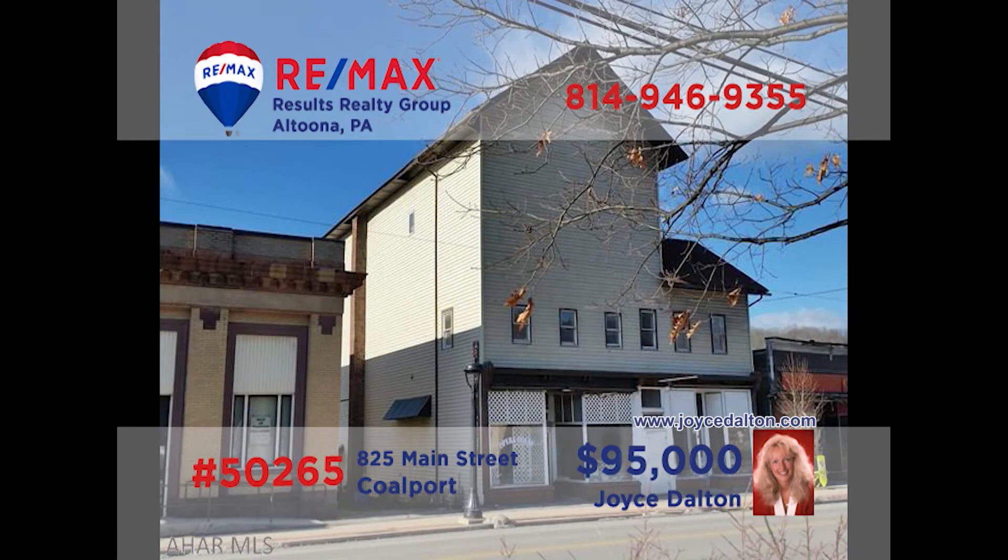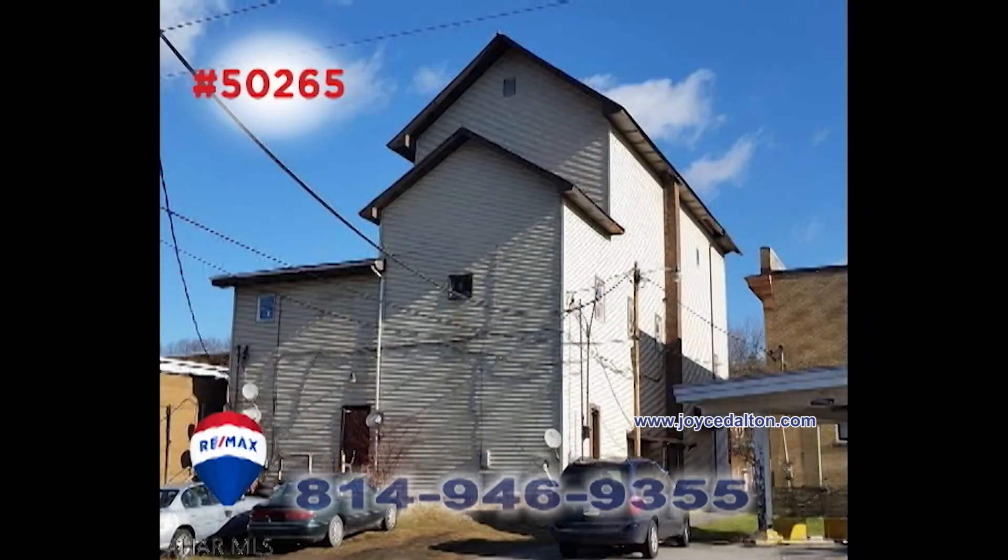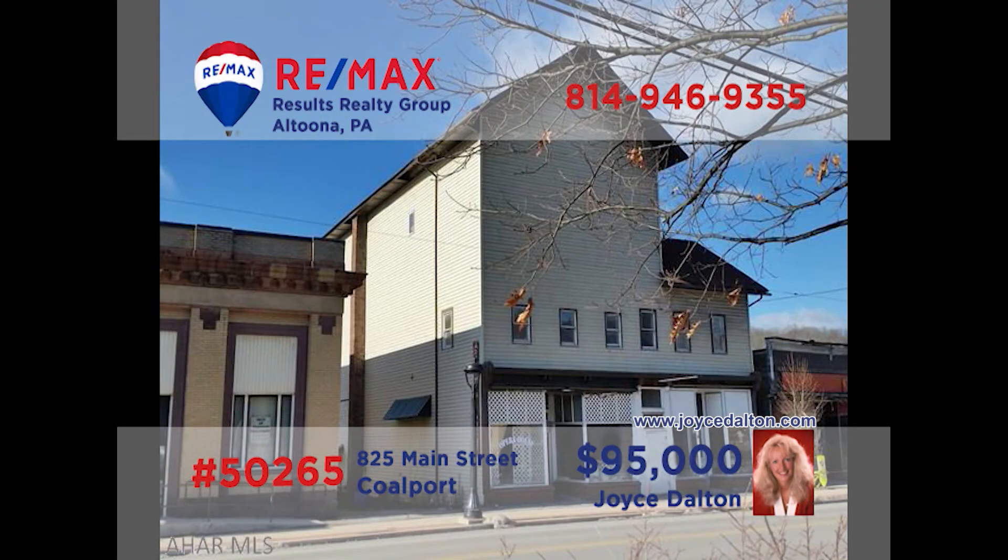Joyce Dalton, a member of the RE-MAX Hall of Fame, presents a commercial investment property in Coleport. Originally the Opera House, this iconic building now houses four apartments as well as two storefront businesses. Use the storefronts for your own enterprise or rent them out for additional income. Not far from Glendale Lake, this is the ideal spot for an Airbnb location. Off-street parking too. Head to JoyceDalton.com for all the details.